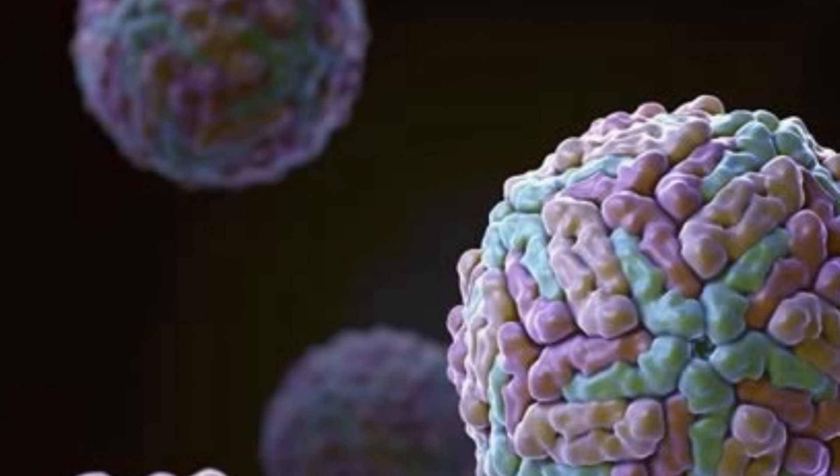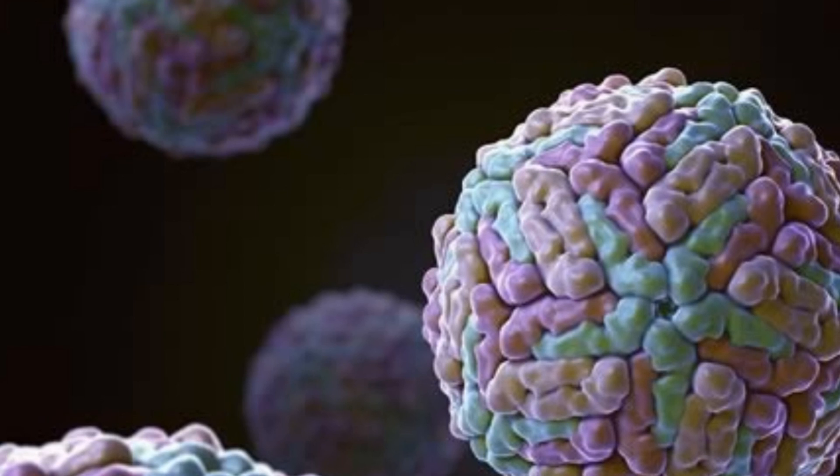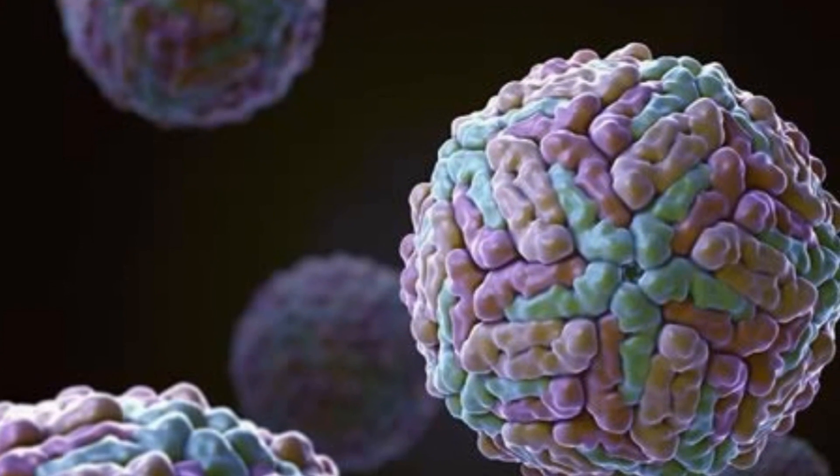Next up, researchers in North Carolina may have finally created an effective vaccine against dengue fever. Developing an effective dengue fever vaccine has proven extremely difficult, because there are five strains of the virus which causes it. The fifth was just discovered in 2013.